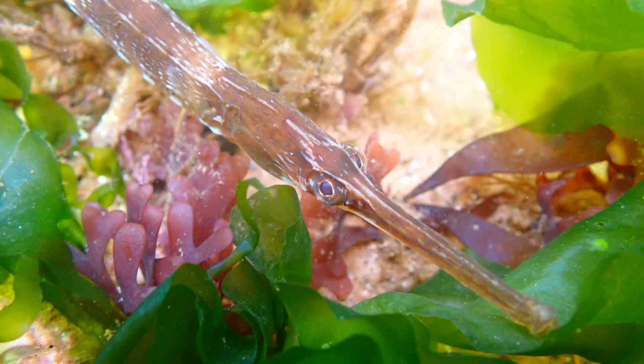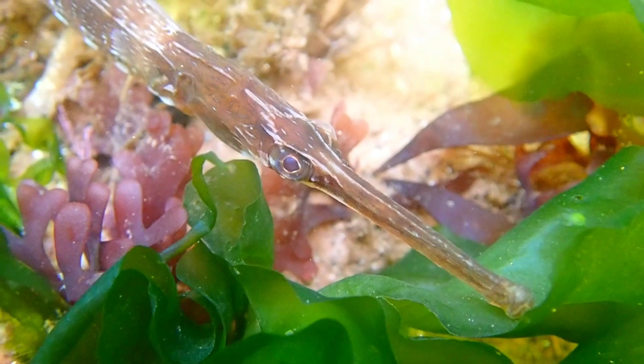Just like seahorses, it is the male greater pipefish that looks after the eggs. They do this by keeping the eggs in a brood pouch until they are ready to hatch.